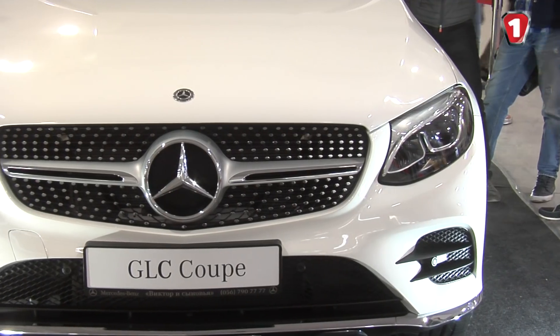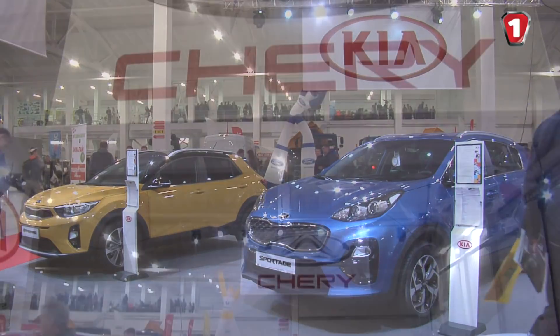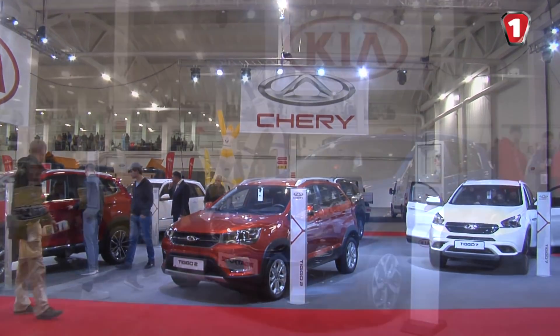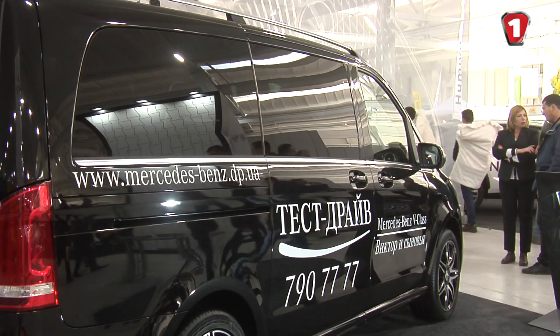Brands represented included Mercedes, Lexus, Volkswagen, Toyota, Mitsubishi, Peugeot, Opel, and others. In addition, every day on a specially built track there were test drives, where visitors could try out the newest products from these manufacturers.